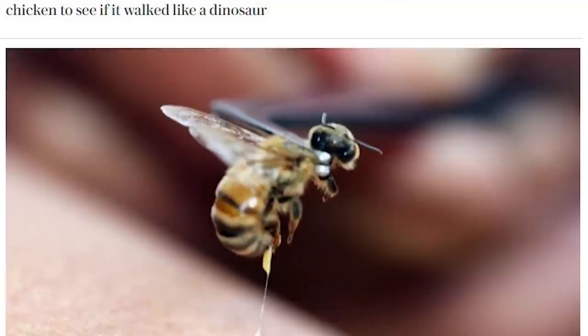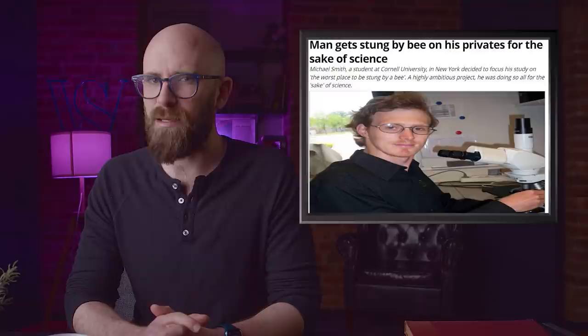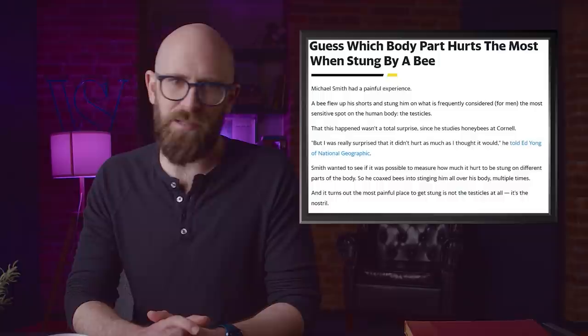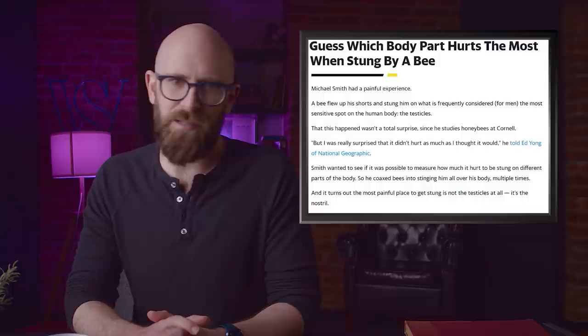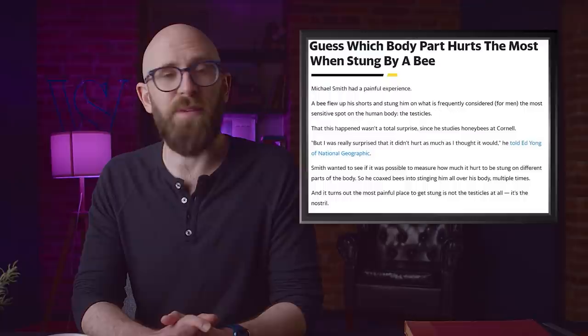Number 1: Michael Smith got stung by bees on purpose. Aposematism is the mechanism by which a living organism signals its danger through appearance — poison dart frogs are brightly colored, bees are striped — and animals instinctively avoid these things. Michael Smith, who has a PhD in neurobiology and behavior and studies bee colonies, suffered a sting in a very sensitive place when a bee made its way up his shorts. Unusually, it didn't hurt as much as he thought it would — and that got him thinking: what is the most painful place a bee could sting a man? He then subjected himself to stings dozens of times all over his body — the skull, the nipple, the armpit — and his findings led to one painful conclusion: a bee sting directly on the nostril is the most painful of all.